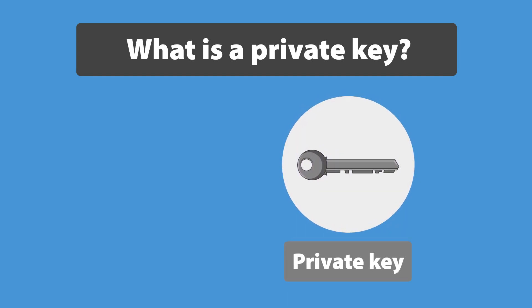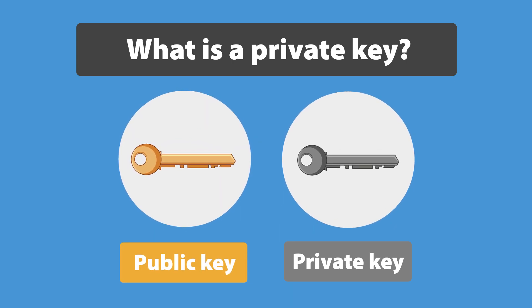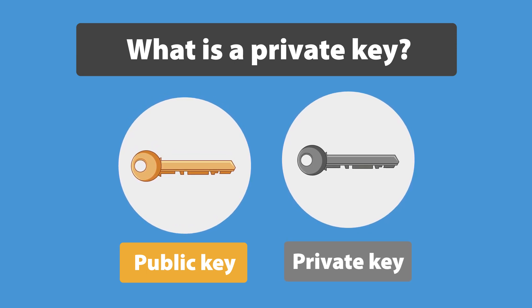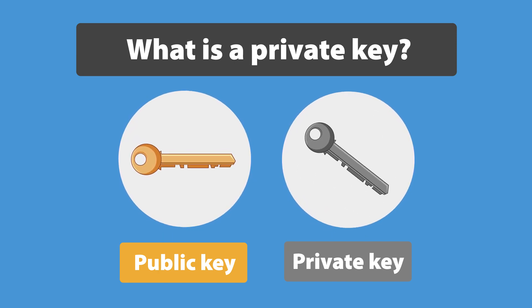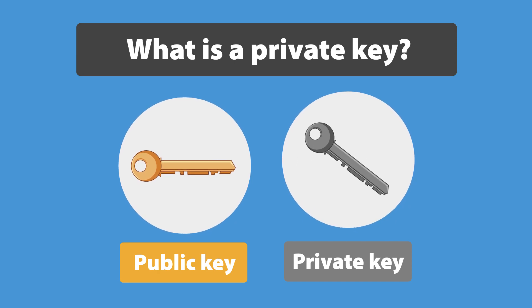What is a private key, and what is the difference between public and private keys? Both keys are part of your crypto wallet. The public key is your crypto wallet address, and the private key is more like your signature. It is used to confirm that you approve a transaction from your wallet. Using it you can generate a new public key or receive a transaction via public key.